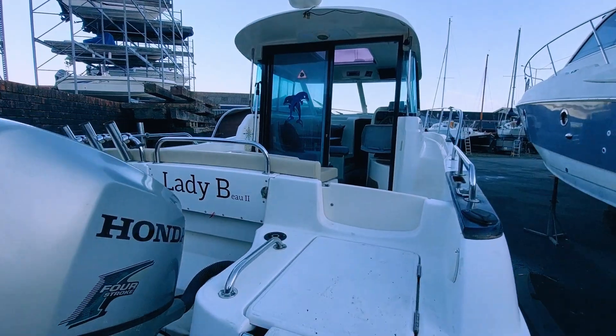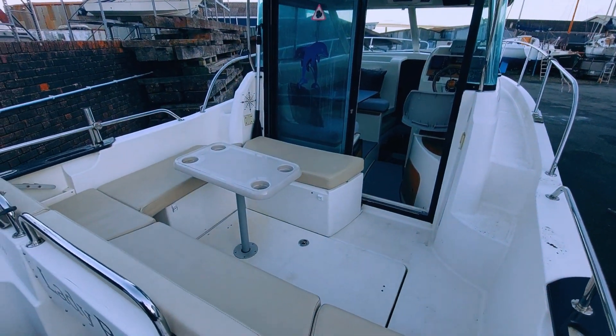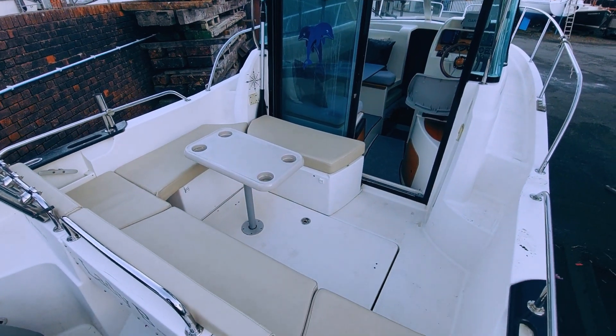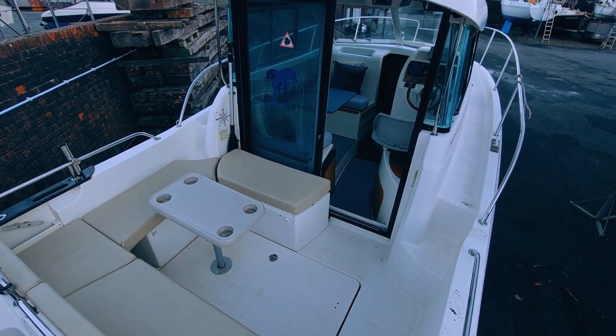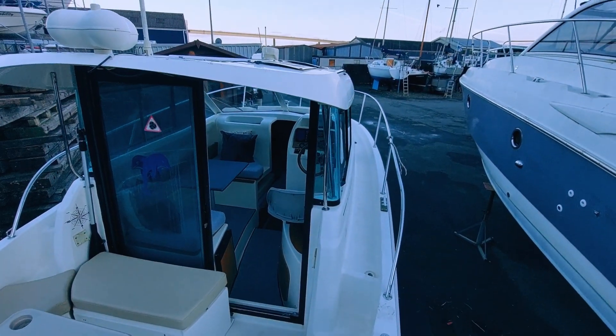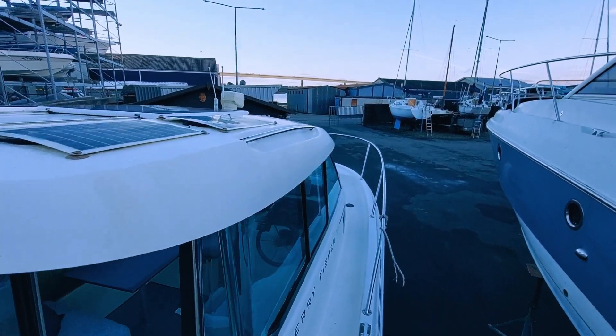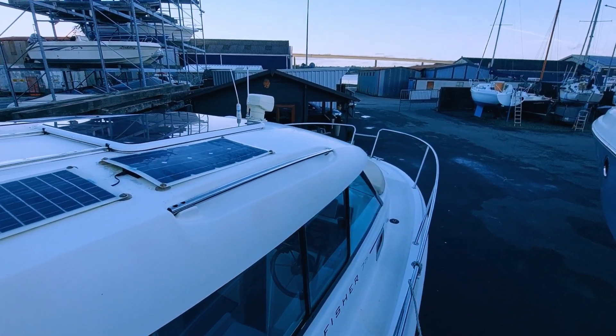The swim platform and extendable folding ladder offer easy stern access. Once aboard, the popularity of the design becomes apparent. Large aft-deck seating focused around a central table for socializing, sun lounger infill, grab rails where needed, wide side decks and high side railing all add to the safety and enjoyment aboard.